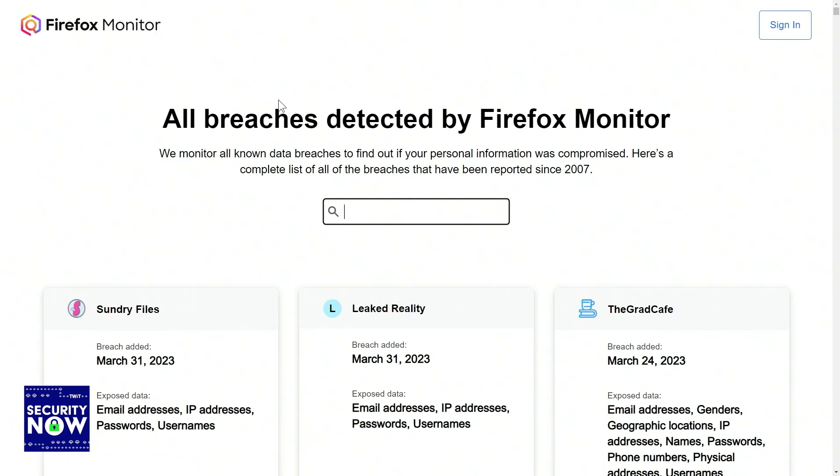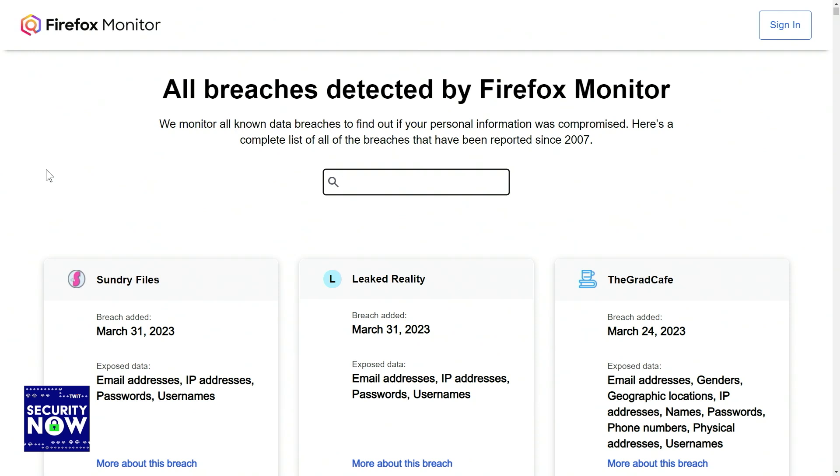Mozilla has updated their Firefox Monitor data breach monitoring and alerting service, giving it a dedicated website at monitor.firefox.com. The page you want to go to is monitor.firefox.com/breaches. If you go there, you're greeted with the caption: 'We monitor all known data breaches to find out if your personal information was compromised.' They also provide a complete list of all breaches reported since 2007.